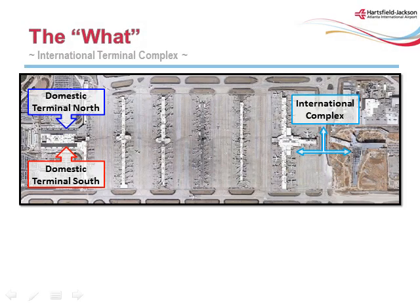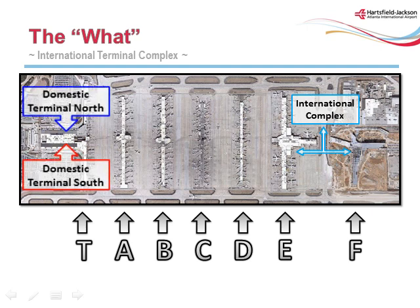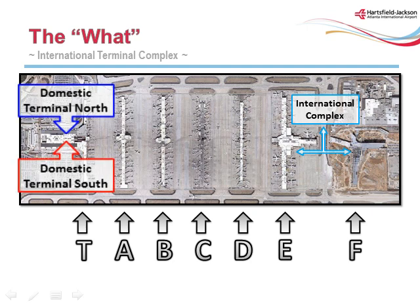Hartsfield-Jackson Atlanta International is the world's busiest airport, consisting of seven concourses: T, A, B, C, D, E, and now F. The new International Complex and the domestic terminal are two separate terminal facilities connected by the airport's existing underground train system. The domestic terminal is primarily accessed by I-85 and Camp Creek Parkway, while the International Complex will be primarily accessed by I-75.